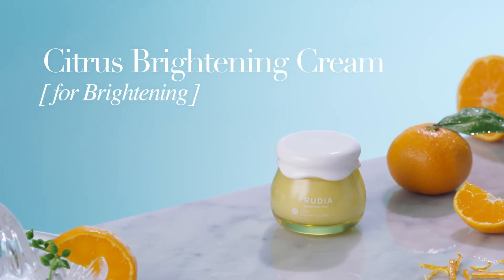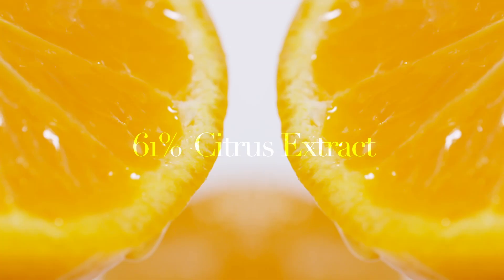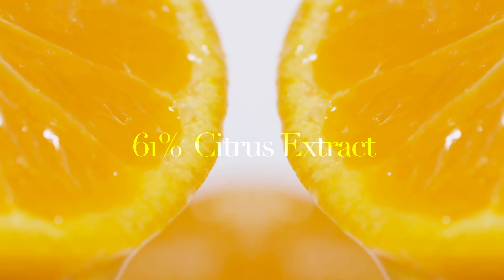Citrus Brightening Cream. The rich vitamin components of citrus fruits brightens up and clears dull skin tone.